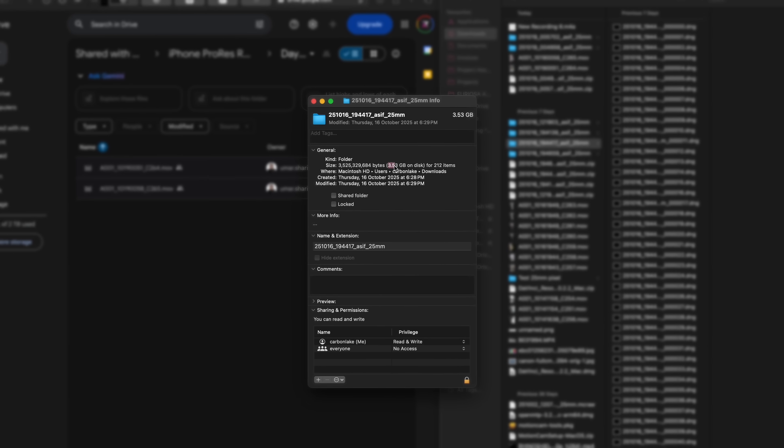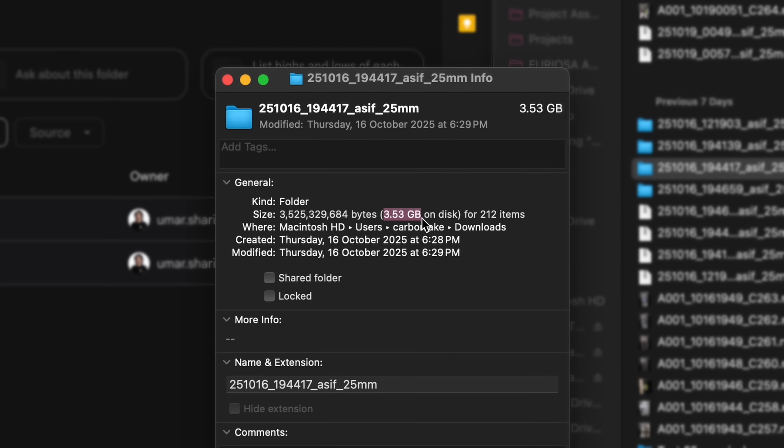Not only that, but the file sizes are so massive that even 7 to 10 seconds of recording could be up to 3 or 4 GB in storage. With all the nerdy stuff out of the way, I'm going to hand it over to Asif, our colorist and editor, to show you exactly how he tackled the 12-bit RAW video out of the Google Pixel 10 Pro XL.